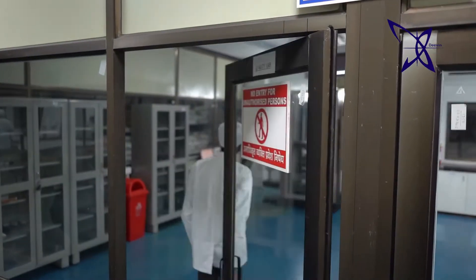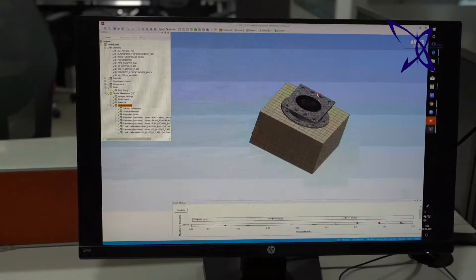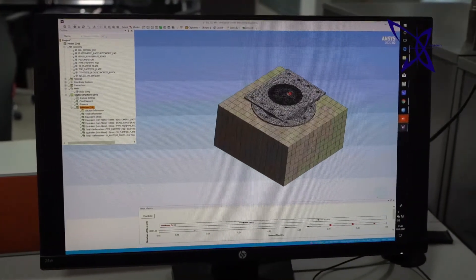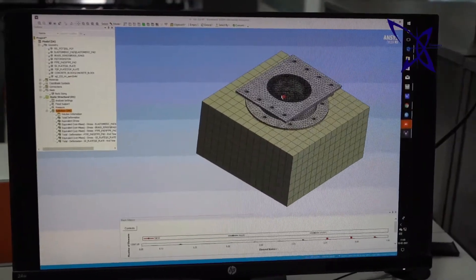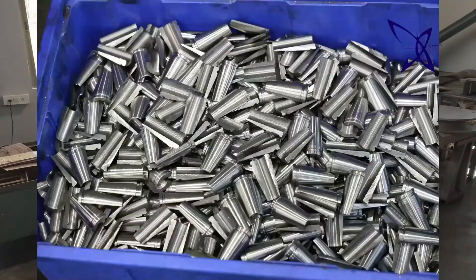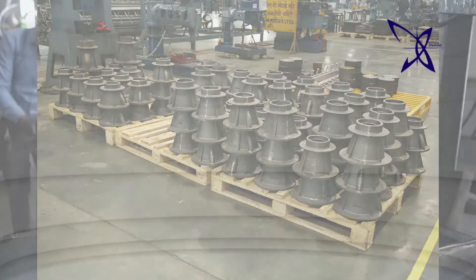At Deveen, we have our own R&D department who is always willing to help architects or consultants to implement their imagination into reality. These products have been appreciated pan-India for more than a decade and since then performing extremely well.